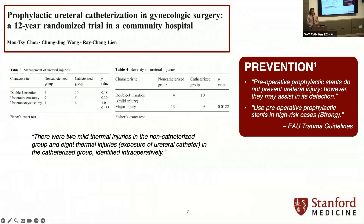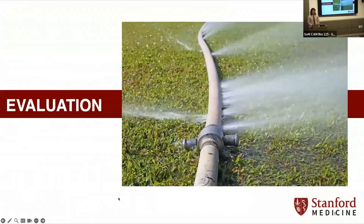This is the study the EAU guidelines cite. They found two mild thermal injuries in the non-catheterized group and eight thermal injuries in the catheterized group identified intraoperatively. The number of injuries identified after the fact are mostly in the non-catheterized group. So you can surmise that stenting basically helps you find things in the OR, and that's important because of the next topic — evaluation.